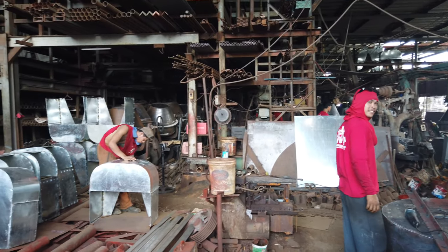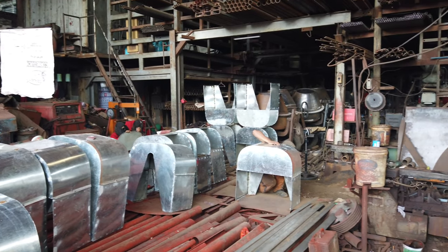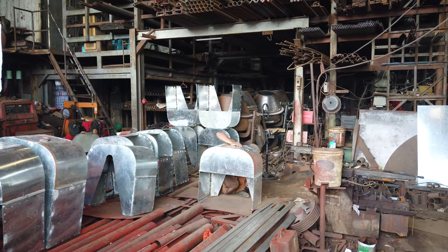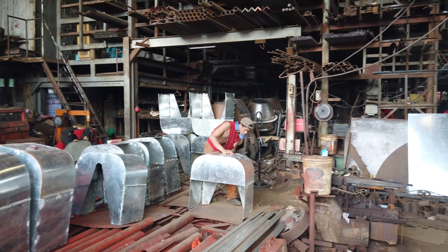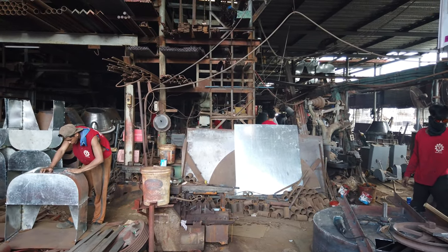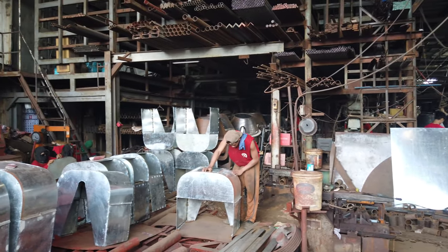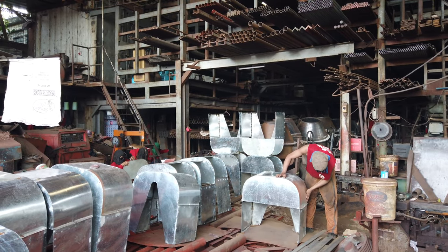So this is Yan Diesel Marketing. They are fabricating mixers — they are the makers of cement mixers and all kinds of mixers, even road cutters. This is the best price mixer I could find. They are located across Pier 4, Cebu City — Yan Diesel Marketing.